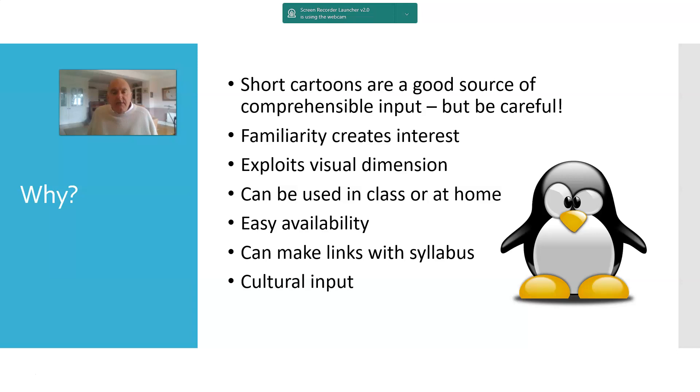Sometimes a lesson like this can be just a great one-off to do general listening with. Some cartoons will also give you cultural input — if you've got characters having breakfast in a French cartoon, for example, that might be an opportunity to deal with cultural differences between your own country and the target language country. Perhaps you can think of more reasons for using cartoons.